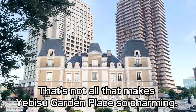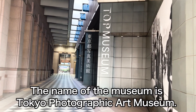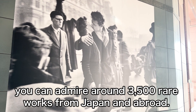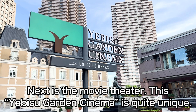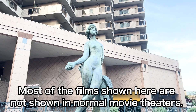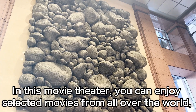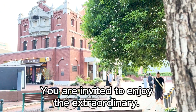That's not all that makes Ebisu Garden Place so charming. There is also a museum and a movie theater on the premises. The museum is the Tokyo Photographic Art Museum — as one of the few museums in the world specializing in photography and video, you can admire around 37,000 rare works from Japan and abroad. The Ebisu Garden Cinema is quite unique: most films shown here are not shown in normal movie theaters. The concept is 'enjoy with all five senses,' where you can enjoy selected movies from all over the world, just like a theatrical show, musical, or concert.